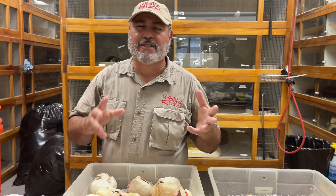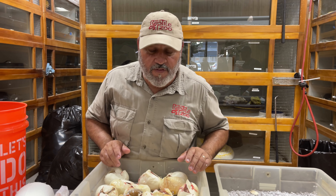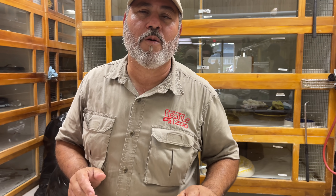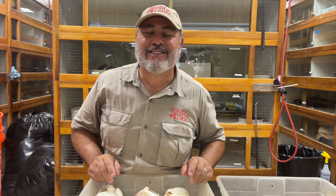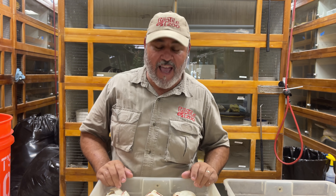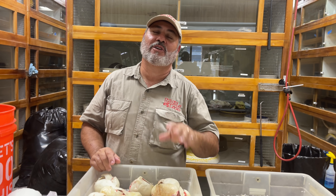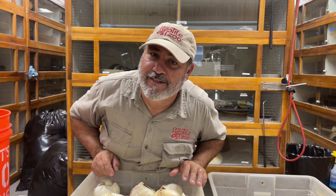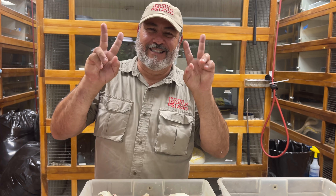Hope you guys enjoyed this more in-depth video. Tell us below — do you like to hear more about them, or is it like 'shut up and cut the eggs'? Anyway, peace out, you guys. Thanks for following and thanks for checking everything out. We really appreciate everything you do. Keep living your dream, because not everybody wants to play in snakes — but I do. Peace out.